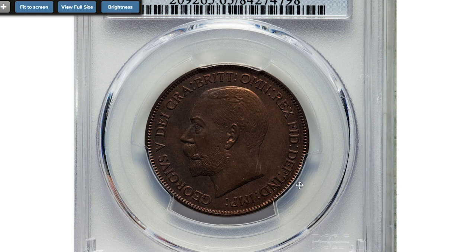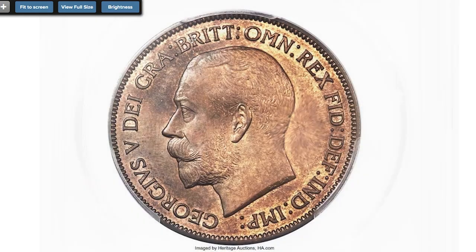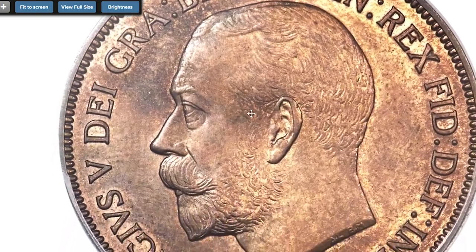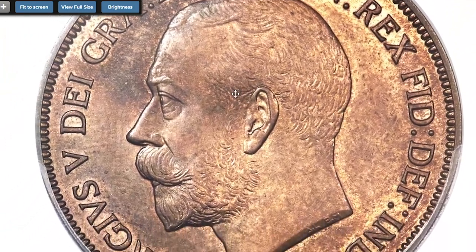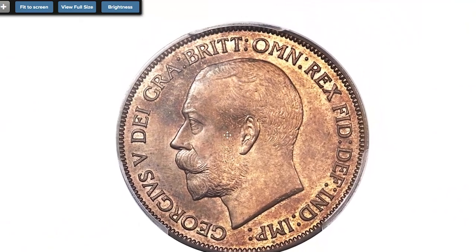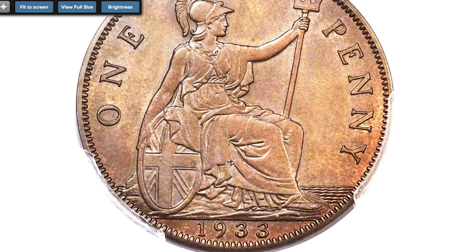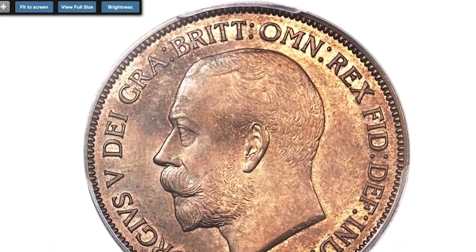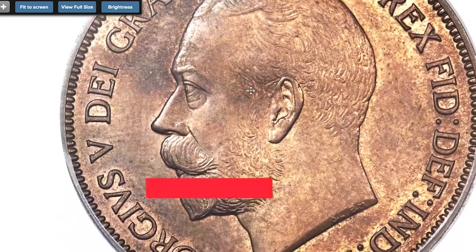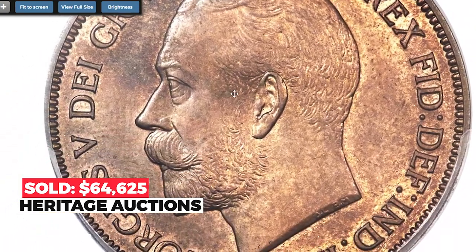Another coin from Great Britain: 1933 George V proof pattern penny, graded PR-65 Brown by PCGS. The famed 1933 penny pattern — one of four known — is a wholly engaging specimen of this excessively rare type, beautifully struck with remarkably preserved surfaces retaining much mint red on the obverse and a more even chocolate tone on the reverse. In comparison, the standard issue of the same year is also extremely rare but with seven known examples versus just four for this pattern type. What's most striking is the great level of detail engraved into the hair and beard of King George. Sold in 2017 for $64,625 at Heritage Auctions.